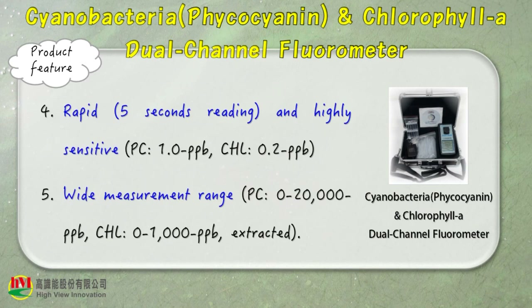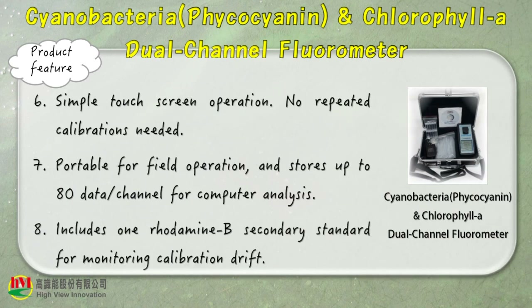Rapid 5-second reading, and highly sensitive with a wide measurement range. Simple touchscreen operation, no repeated calibrations needed. Portable for field operation, and stores up to 80 data points per channel for computer analysis. Includes 1 rhodamine B secondary standard for monitoring calibration drift.